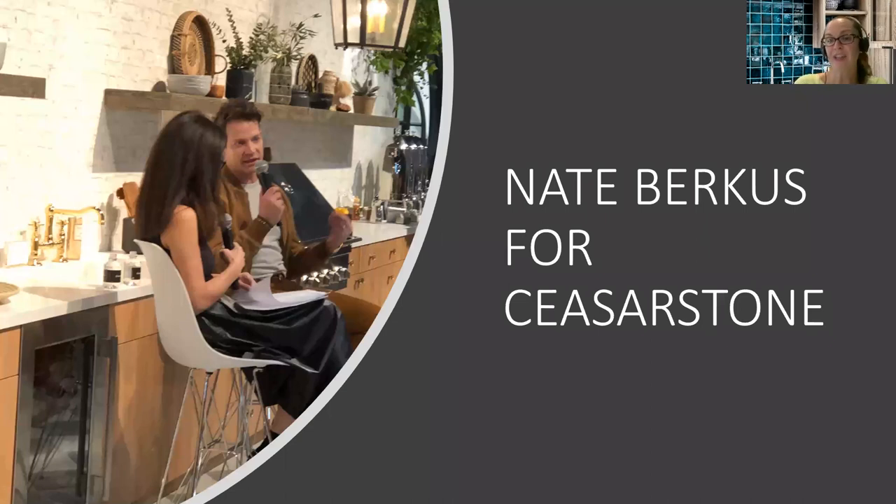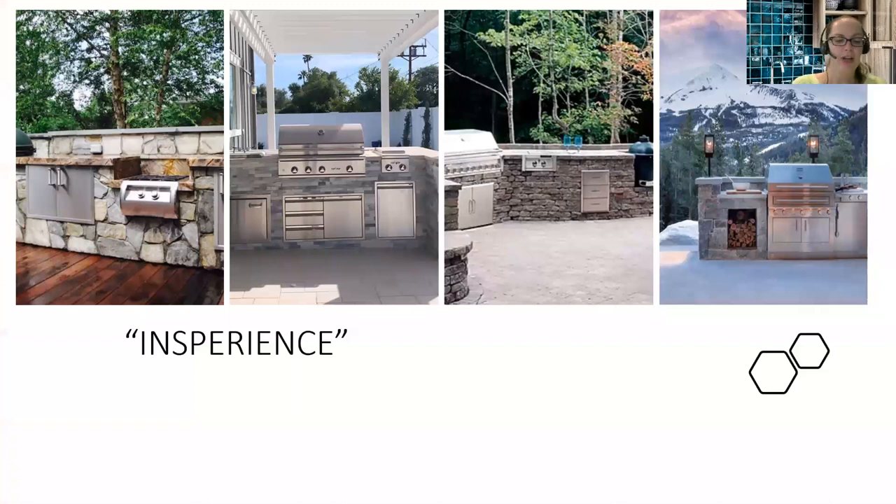Nate Berkus spoke at last year's KBiz in Vegas about the outdoor countertop line he was working on with Caesarstone. Here he is in one of their outdoor kitchen vignettes, talking about countertops and the significant role outdoor kitchens are going to play going forward. Now that we've talked about trending factors and a little history of how we got here, let's look at a short video montage of some outdoor spaces — outdoor kitchens in particular — celebrating this idea of experience.